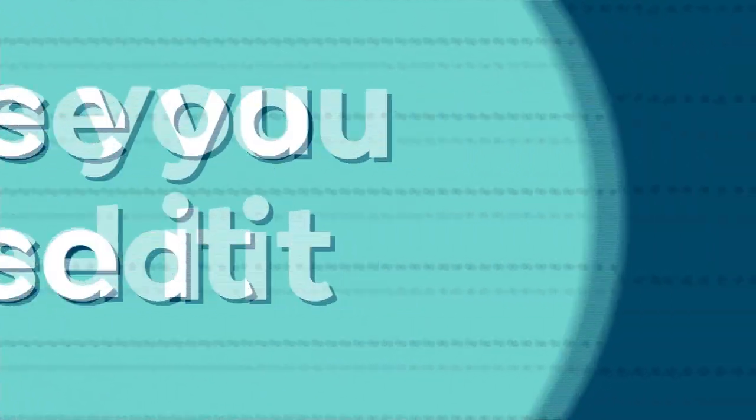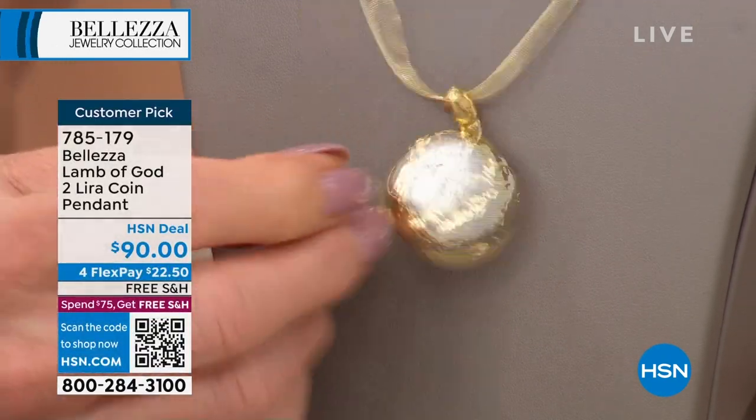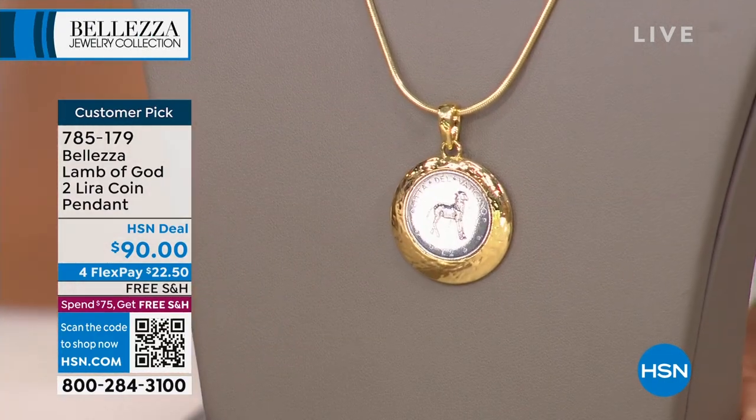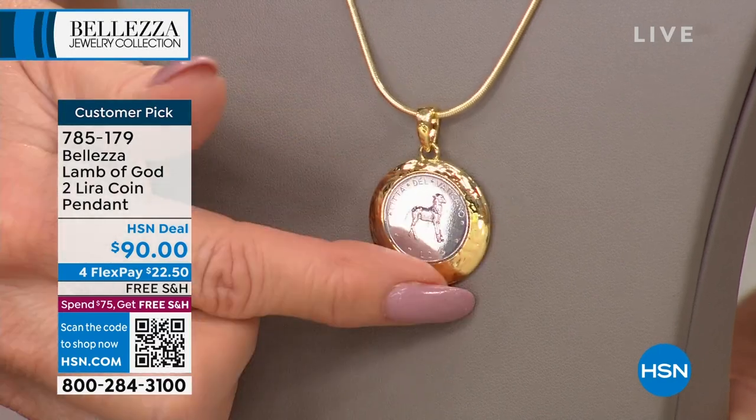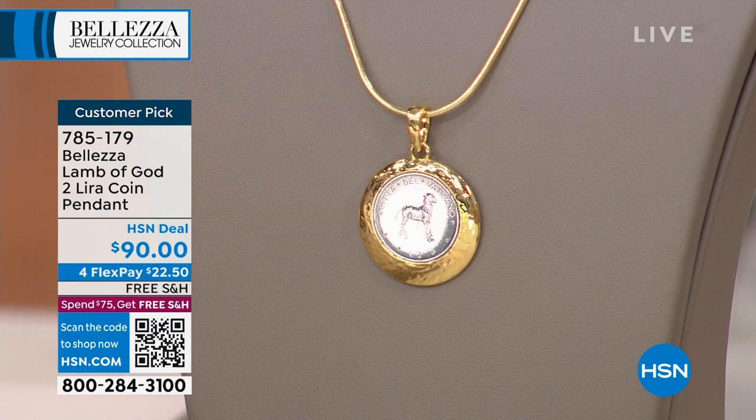In case you missed out — it took us a long time to bring back the Lamb of God lira. I have three dozen left; that's it. It's one of the most requested pieces, from the Vatican collection where it all started. The back has the Vatican seal — the crest of the Vatican on the obverse of the coin — and it comes with that snake chain. Item 785-179. I'm so happy we were able to get it back.